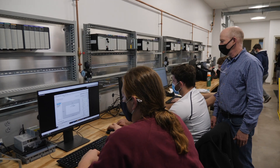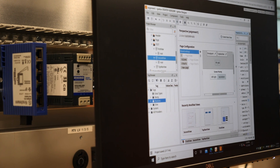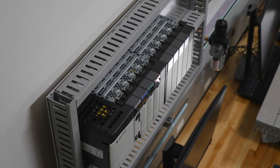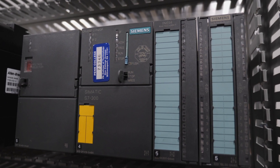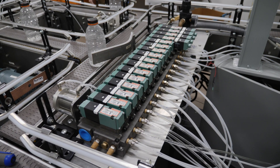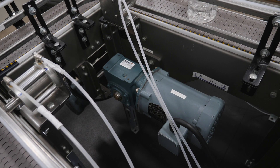The new lab also is home to 16 programmable logic controller stations and a conveyor system. PLCs are robust industrial computers that control manufacturing processes. The conveyor unit exposes students to pneumatics, electronics, and mechanical components of automation.